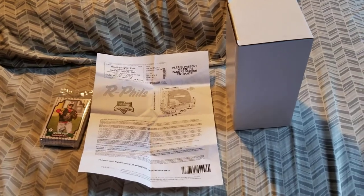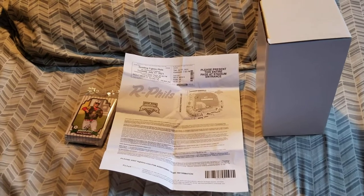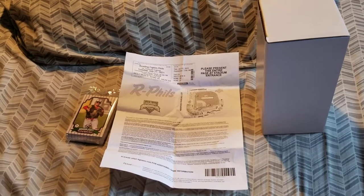Alright, so this is everything gotten from the Reading Fightin' Phils game versus the Somerset Patriots on Tuesday, July 27th, 2021.